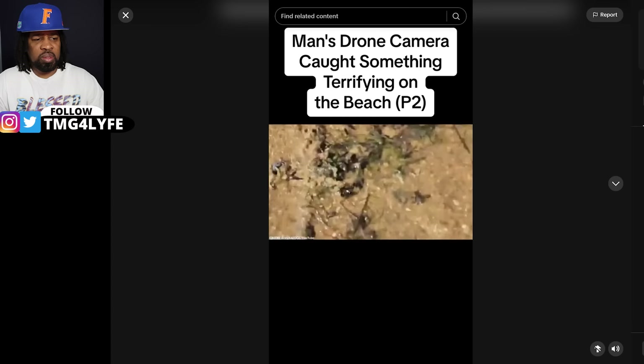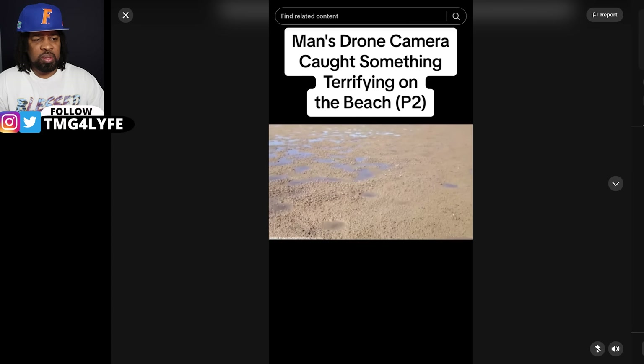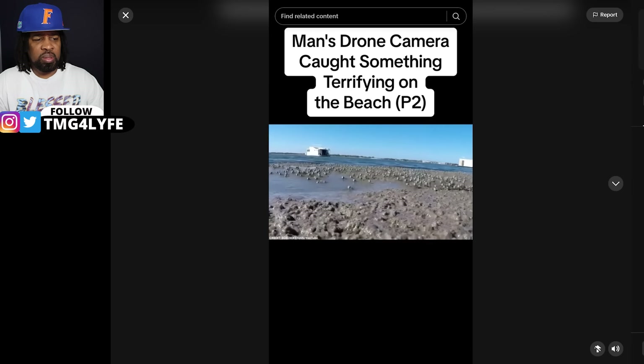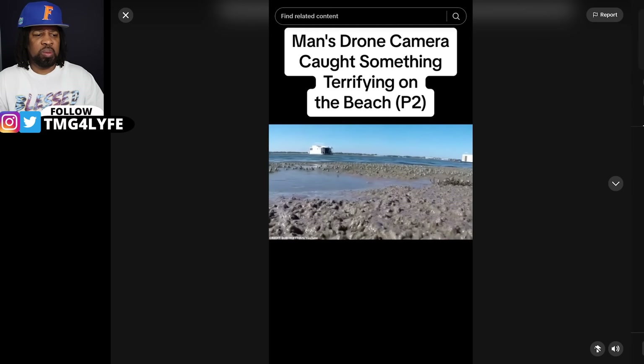As you can see in this clip, they have a penchant for gathering and marching together. But why exactly do they like doing this? Why do they like congregating on beaches?